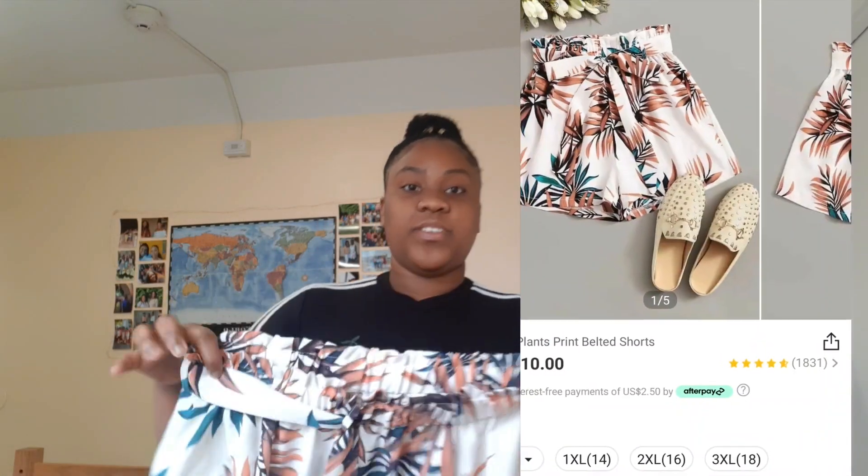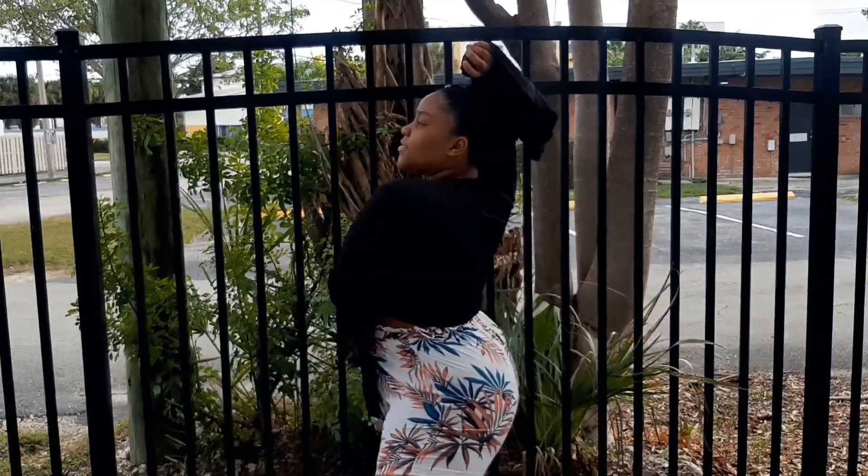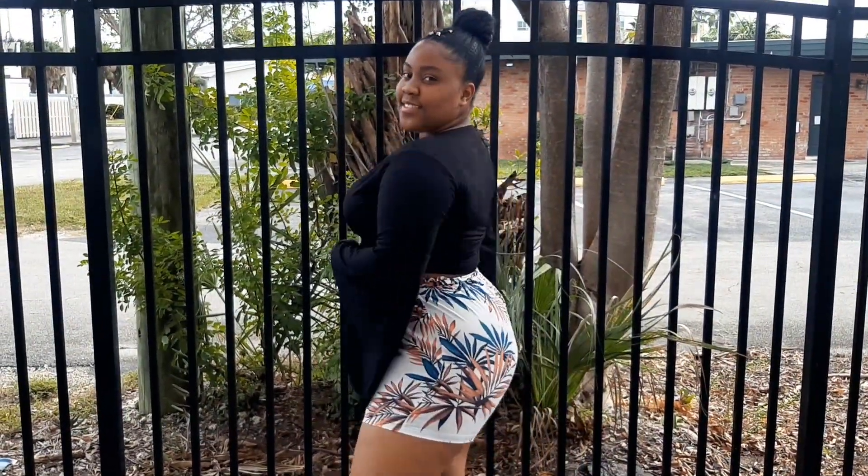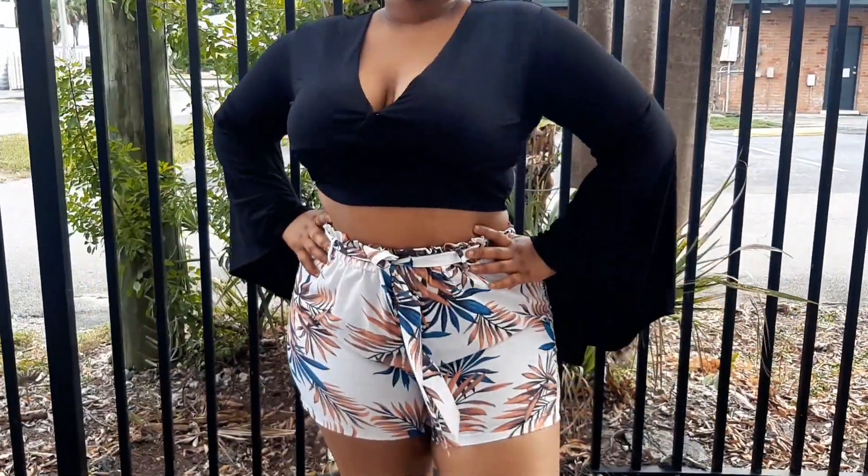The next item I have is these pants. I really love them — look at this print, it's beautiful. It's giving me beach vibes, brunch vibes, just a good vibe. All I'll say is wear the proper underwear because it's kind of see-through, not that much, but just wear the proper underwear. The material is really nice quality, and you know it's cheap, so we love the deal.